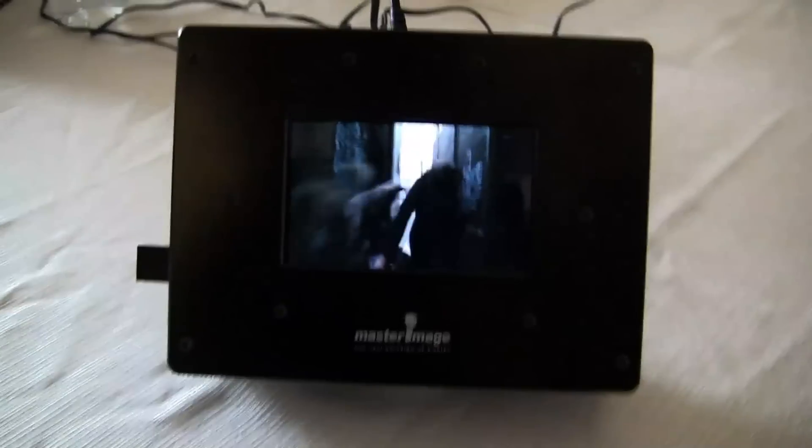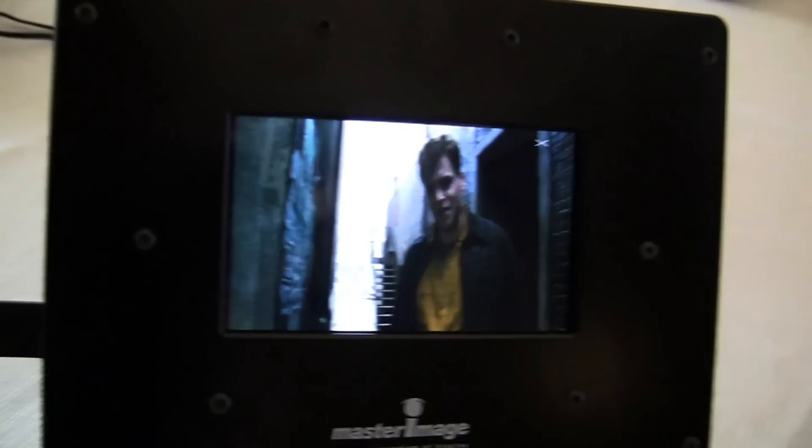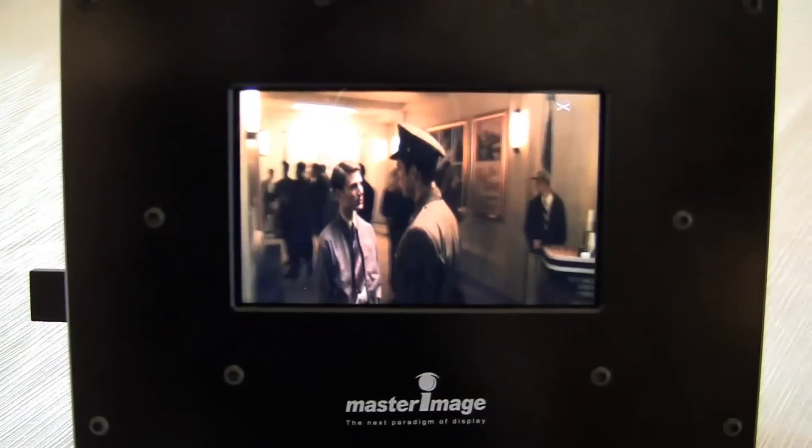Nicole Scott here for Netbook News, and here we have something a little special for you. I have a shirt, and it says '3D, I want my money back.' But today I'm going to take back that statement, because you can't actually tell in this video how 3D or no-glasses 3D this actually is — but what you can tell from what I'm showing you is that the viewing angles on this are incredibly deep.